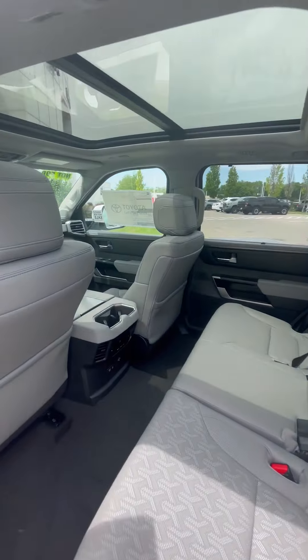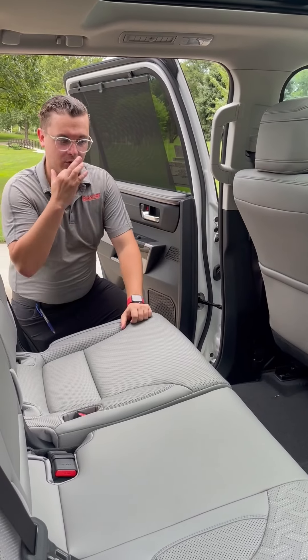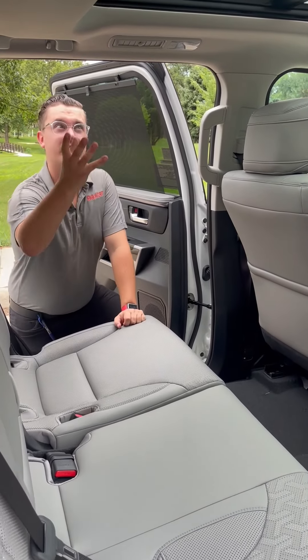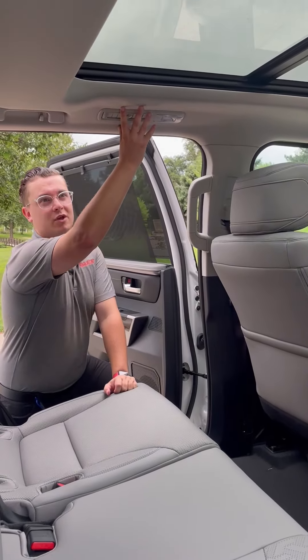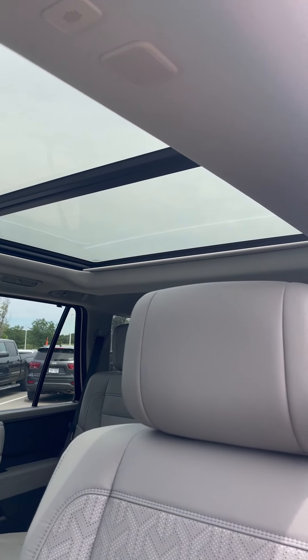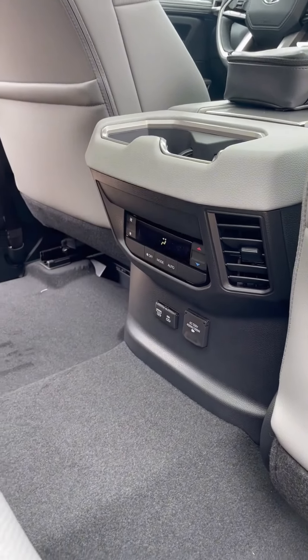In the second row of the Toyota Sequoia, you're going to have a lot of legroom and a lot of spacious area. You're also going to have some temperature controls back here and vents up on the top, so you can feel the air instead of by the knees. And then you're going to have some charging cables down here as well — USB, USB-C, and the AC 120-volt outlet.